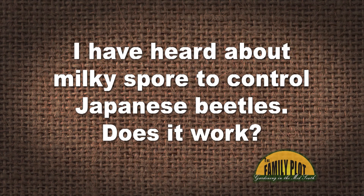I've heard about milky spore to control Japanese beetles. Does it work? This is Seth on YouTube. So I'll jump in here first — milky spores have microbial activity.